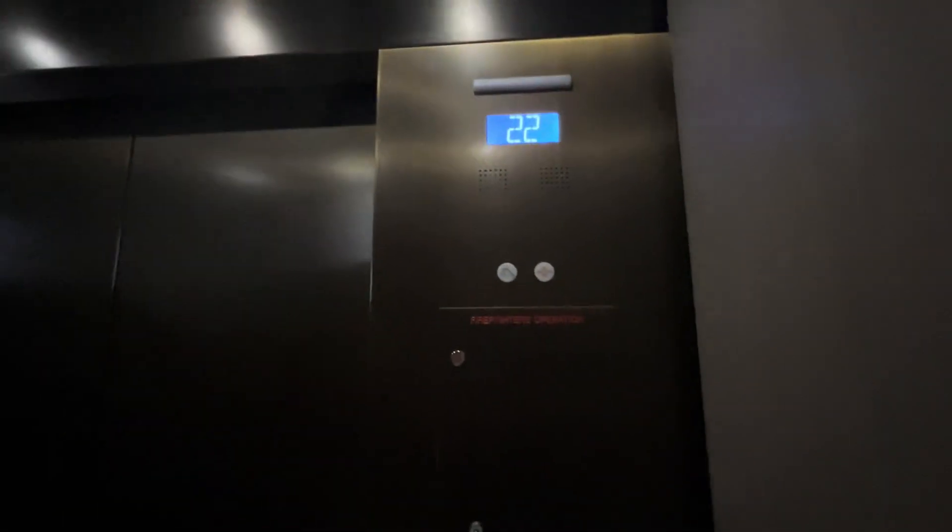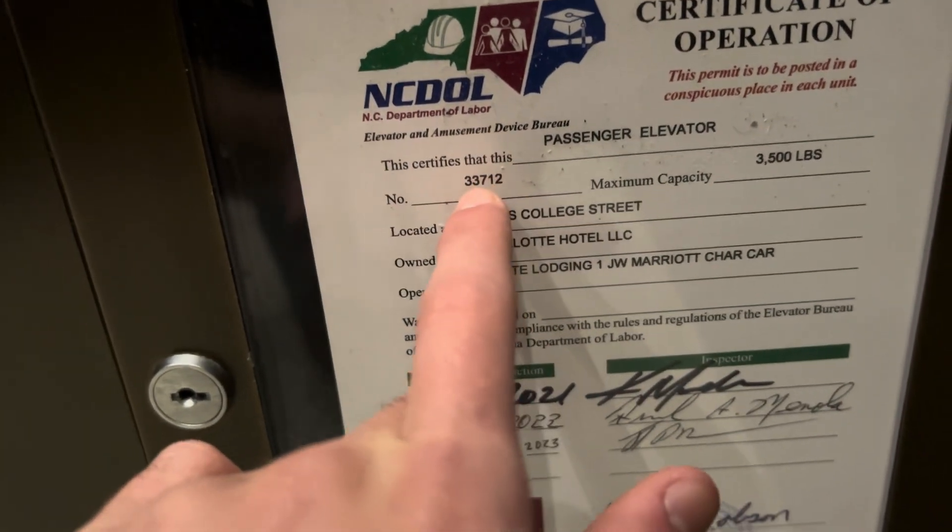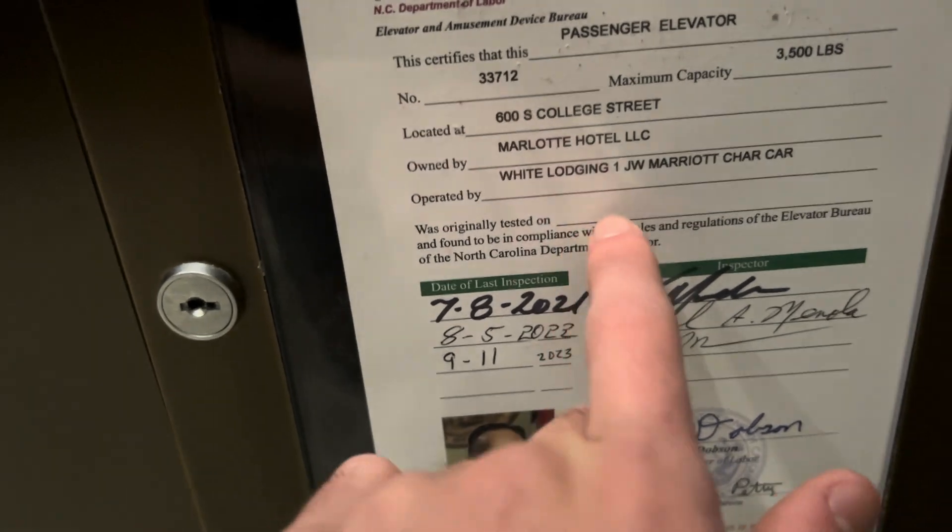Going down. Hopefully it closes. There we go. Let's look at the certificate. There's your capacity, that's your serial number. It was installed in... it doesn't say. It may usually say.